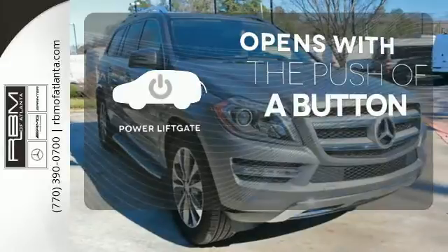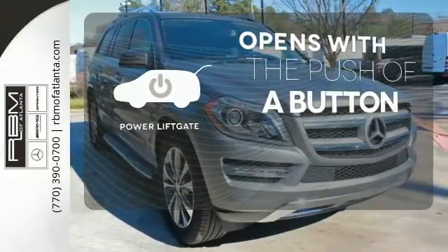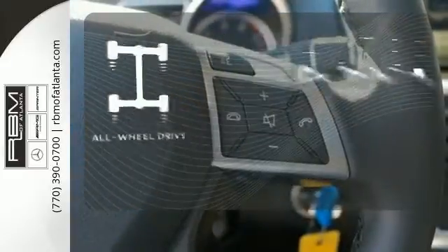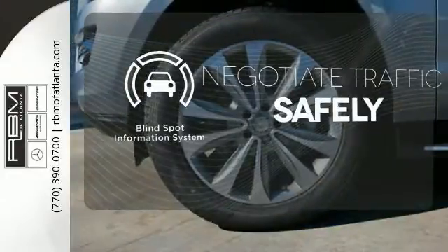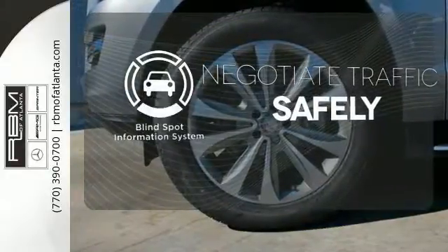The power liftgate offers automatic rear door operation with the push of a button. Control the road with all-wheel drive. Safety comes by being aware of your surroundings, and for that, the blind spot indicator can't be beat.